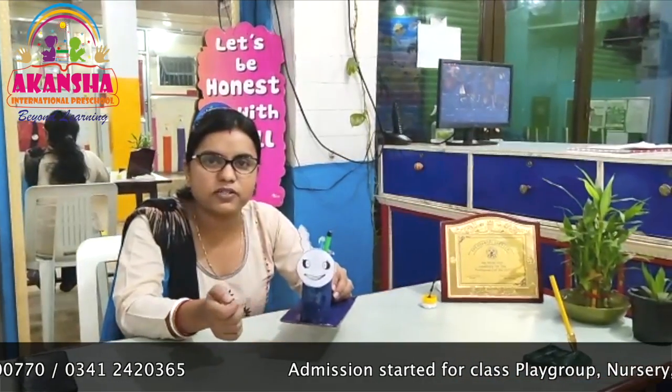Now I would like to show you some creative work made by our students. This is a pen stand. It is made by a tissue paper roll and card. Now I would also like to show you some more creative work made by our students.